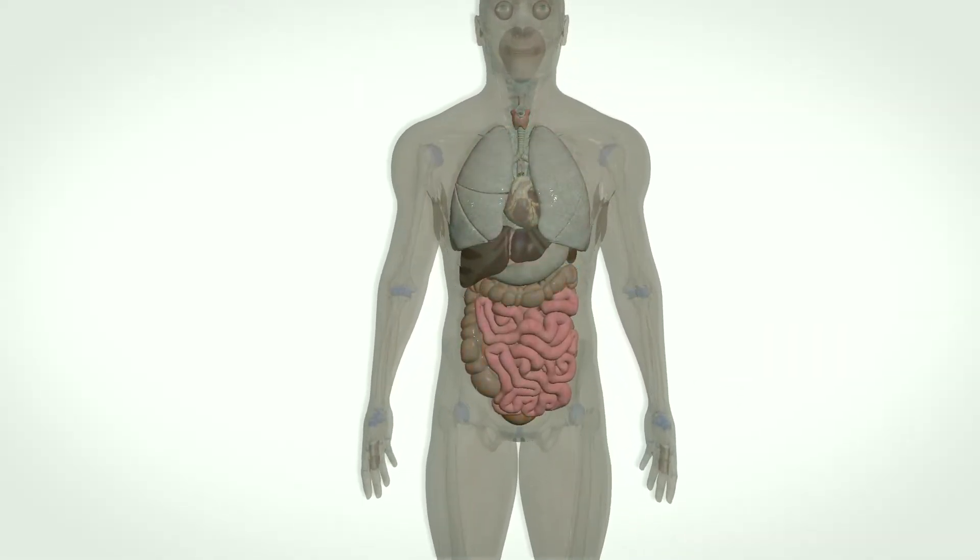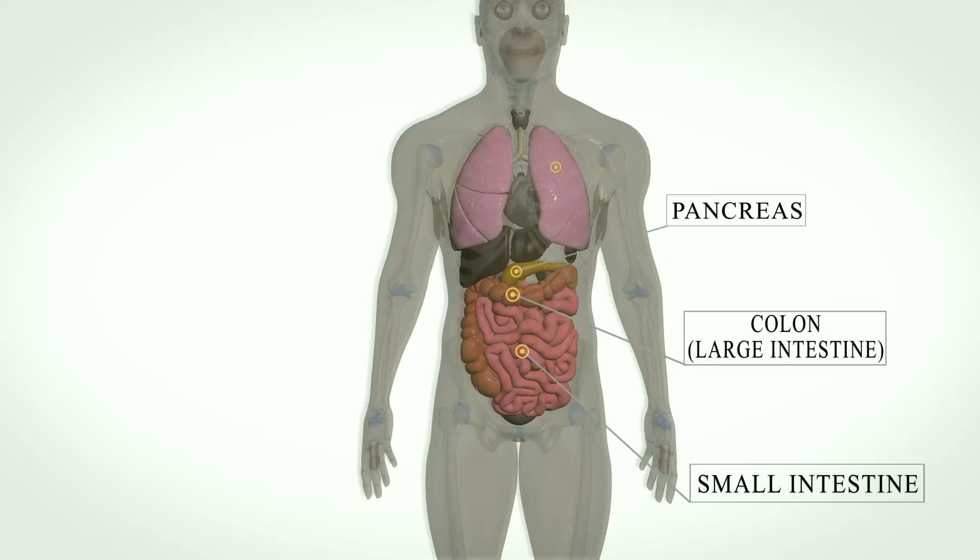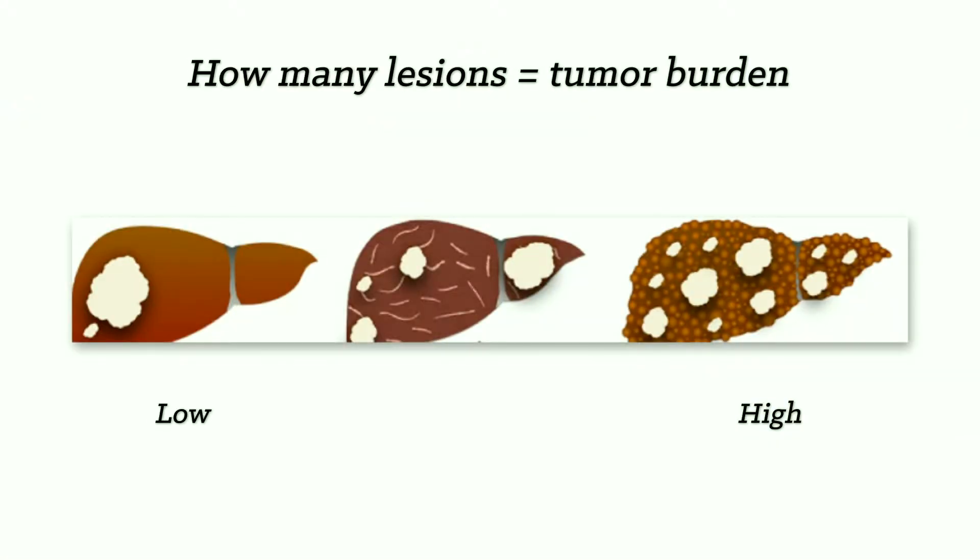As we know, every person is unique and different, and so is each neuroendocrine tumor. They require different treatment options according to what type of neuroendocrine tumor the patient has. Your treatments depend on many factors. The most important factor is the location of the primary tumor — someone with a neuroendocrine neoplasm in the small bowel will be treated differently than someone with a neuroendocrine tumor in the pancreas. Another important factor is how many tumors a person may have and how large they are. There are many treatment options we can offer our patients, starting from somatostatin analogs, peptide receptor radionuclide therapy, targeted therapy, and even chemotherapy in some patients.